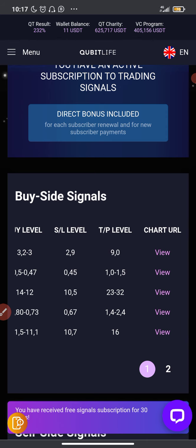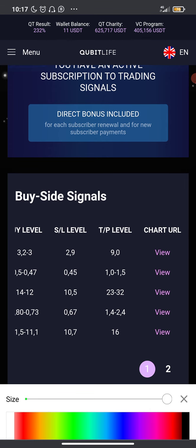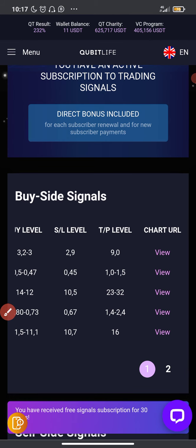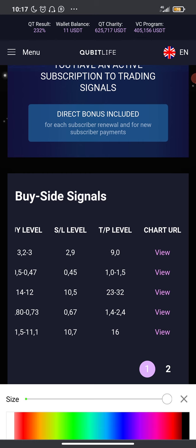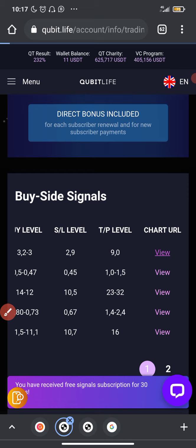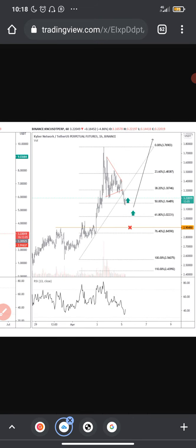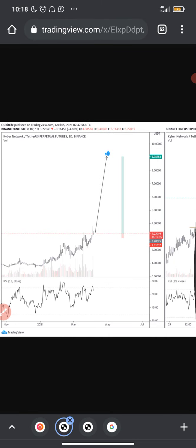We are like a family and we are going to help one another to grow. The take profit level of this particular trade is nine dollars — wow, nine dollars, amazing! We can see the technical analysis image here — if I click 'view' we can see it right here. These are not just any signals; these are signals from professional traders.